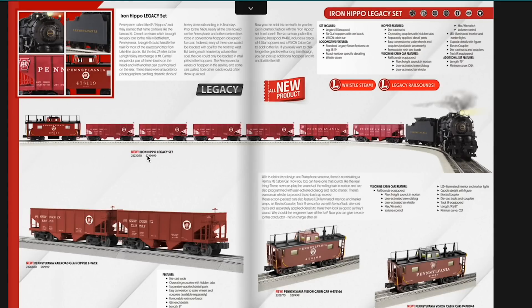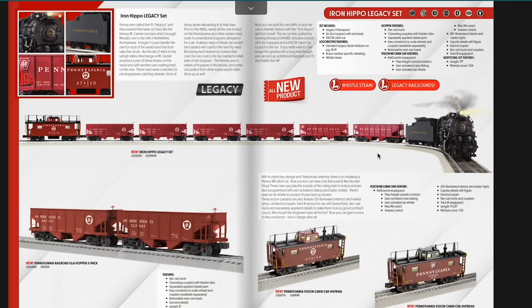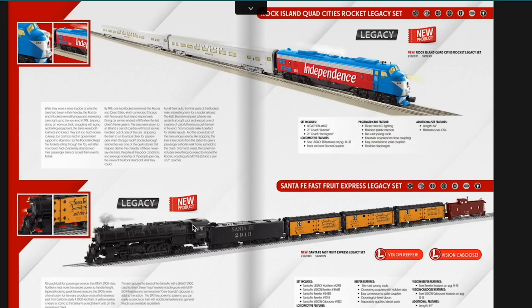The Iron Hippo set comes in at $2,299. This one is tempting for me — we could pick up another pack of GLA hoppers. If I were to buy this set, it'll probably be the only thing I buy from this catalog just because of the price tag. It comes with a short-haul tender; my only concern is it doesn't have a Tuscan roof, which I'd love to see, but it wouldn't be a deal breaker. Then we have the Rock Island Quad Cities Rocket set with the Independence unit and a couple passenger cars. There's also the Santa Fe Fruit set with one of those 4-8-4 2900 series Northerns, a set of Vision Line reefers, and a Vision caboose — lots of sounds coming out of that set as well.